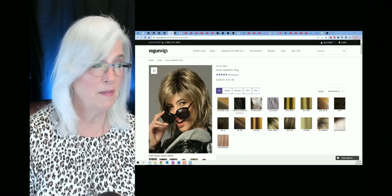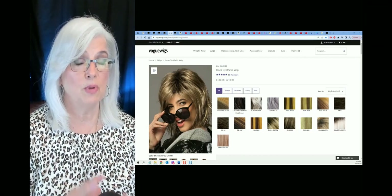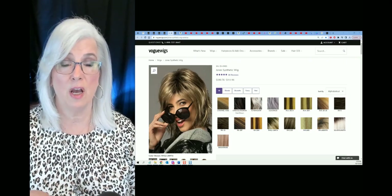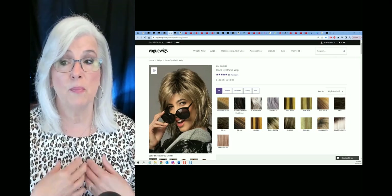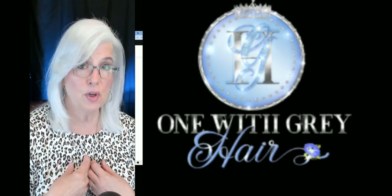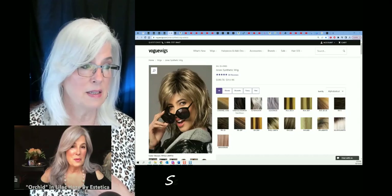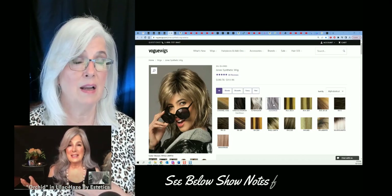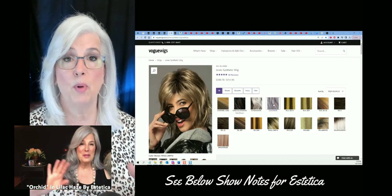Next up we have Jones by Estetica. Estetica makes a really beautiful wig. If your head tends to be on the large side, Estetica wigs fit me absolutely the best and are the most comfortable for my size head. We're not seeing any grays per se, but I have an Estetica wig in this lilac haze color right here — and honestly, it's just a beautiful, beautiful shade.